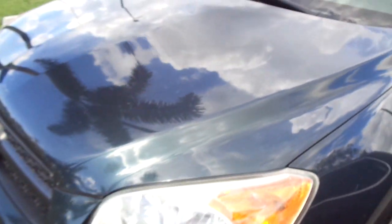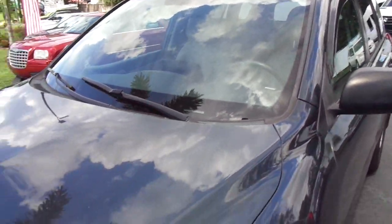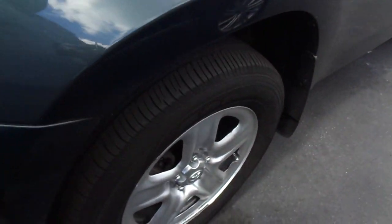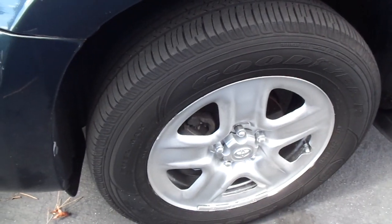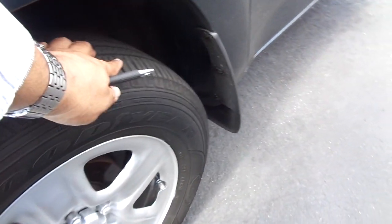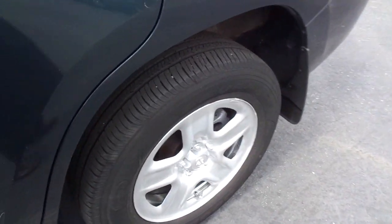Front bumper cover is actually in pretty good shape. Same deal with the hood. Glass is clear. Headlamp lens is pretty clear. Matching set of Goodyear tires — tread is all about the same throughout. I would say about 65-70% left, which is good. You kind of want them all to match with all-wheel drive.